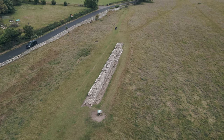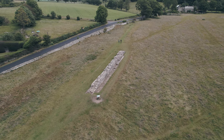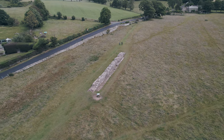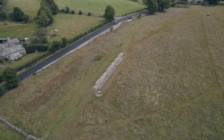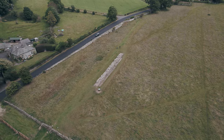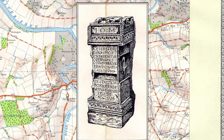In 1746, General Wade's Military Road was constructed using an extensive amount of stone from Hadrian's Wall — this was one of the biggest reasons for its destruction. Conservation attempts in the 18th and 19th century have preserved what we do see today. A lot of that is thanks to John Clayton, who in 1843 inherited the estate of Chester's Fort, and went on to buy up more of the land with sections of wall on it in order to protect the wall for the future.